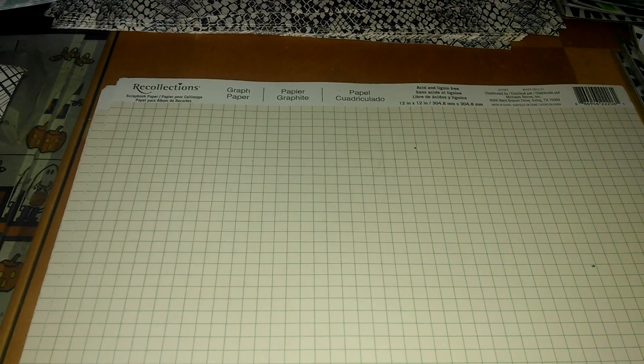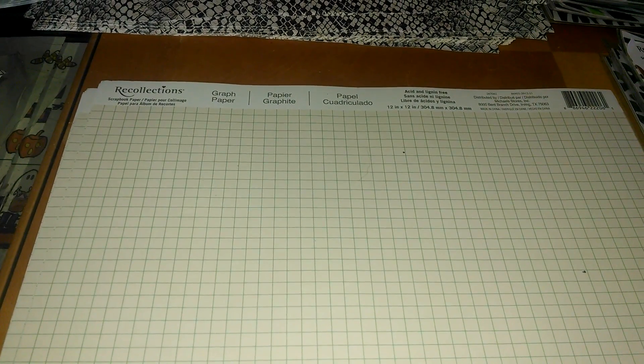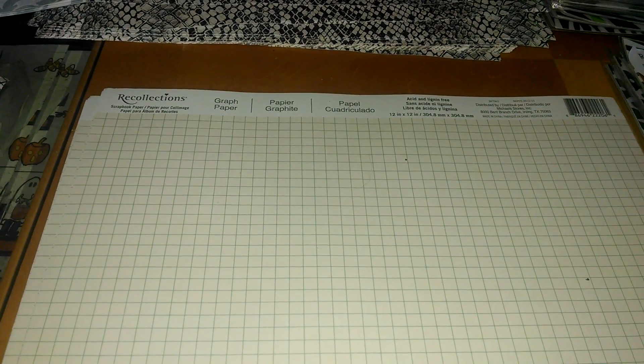Hello everyone, this is Sensuous One and I just want to come on real quick and share with you the penny papers that Michael has. These are the open cardstock papers and the first one here is by Recollections.